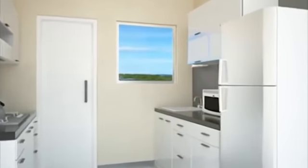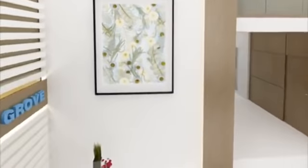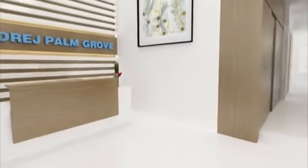Each tower features a grand double-height entrance lobby with high-speed lifts.